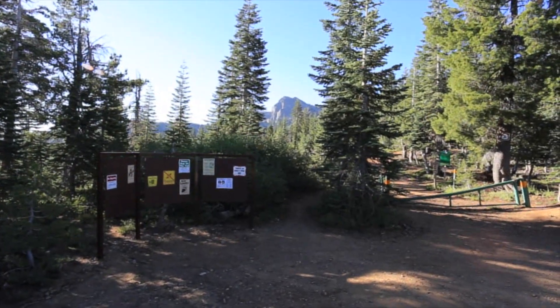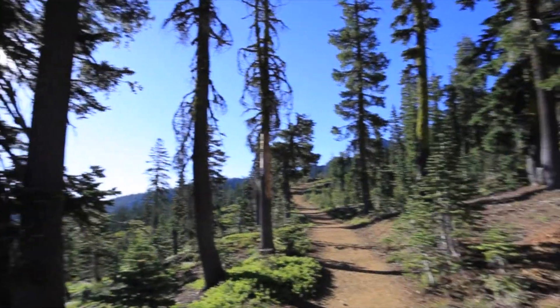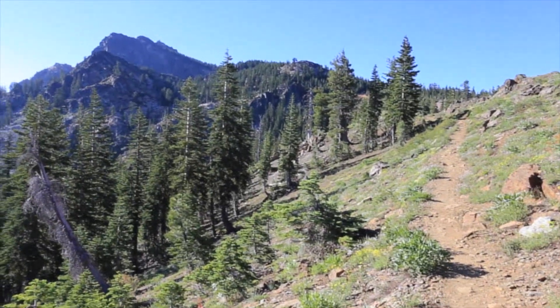The Sierra Buttes Fire Outlook Trail starts at the top of the Sardine Lakes area, about 20 minutes from Sierra City. The 2.5 mile and 1,600 feet of elevation trail goes up pretty much the entire time, so make sure you have water.